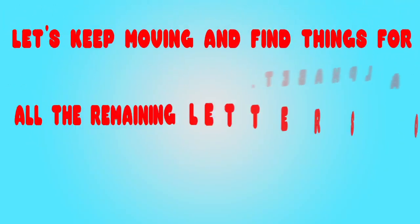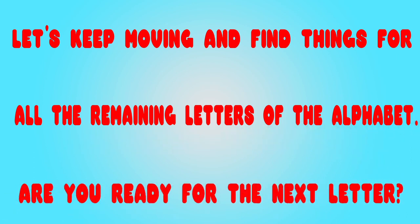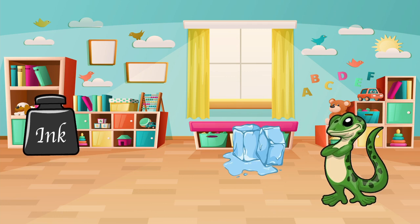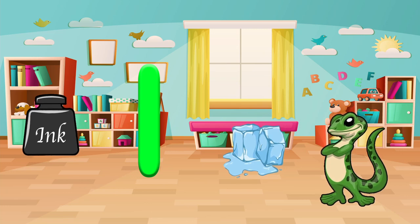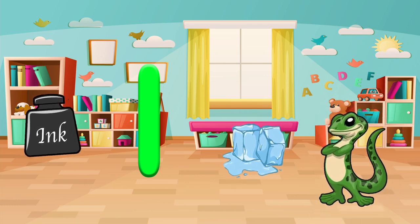Let's keep moving and find things for all the remaining letters of the alphabet. Are you ready for the next letter? Let's find something that starts with the letter I. Do you see an ice cream? Or an iguana? Let's say it out loud. Iguana! So smart!